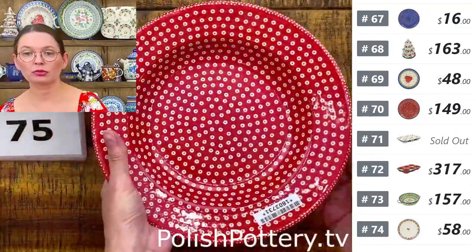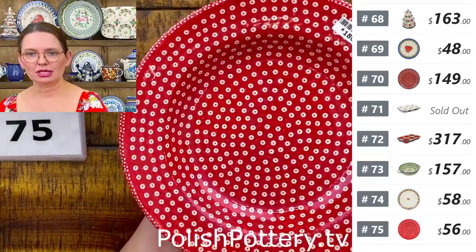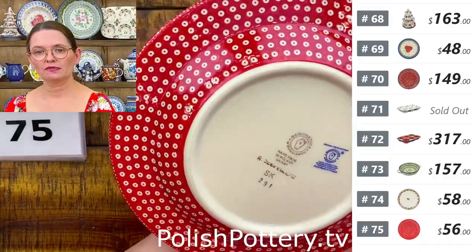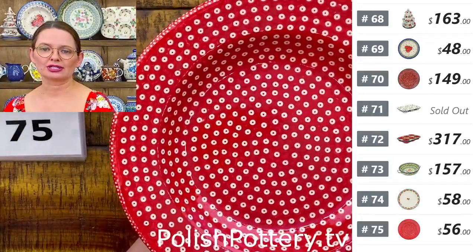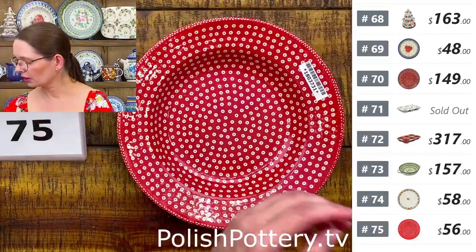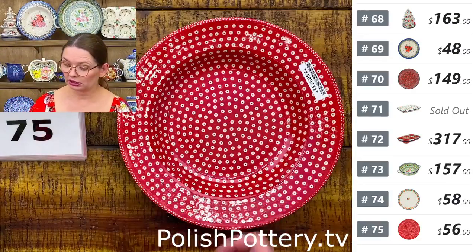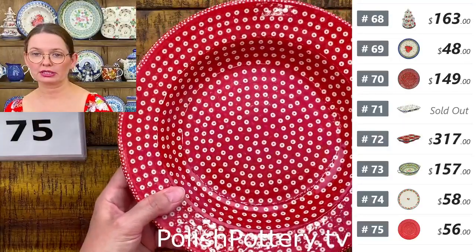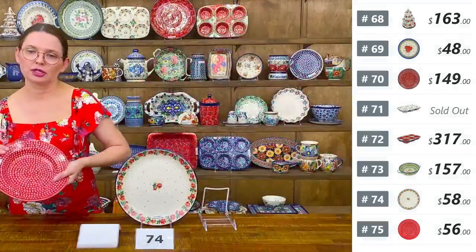Number seventy-five is a pasta bowl from Manufactura — the highest level Unicat, signature pattern with a very tiny peacock eye in red. $56 tonight, regular price $112. Nine and a quarter in diameter, one and a half deep. The artist's signature is at the bottom. This pattern will match the Red Sea U7 pattern from Ceramika Artystyczna. These pasta bowls also nest nicely with the Ceramika Artystyczna white-lip pasta bowls.